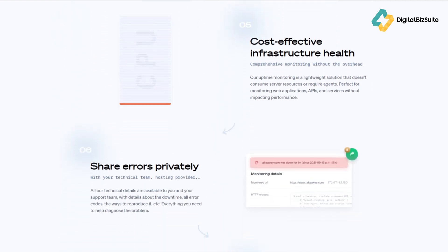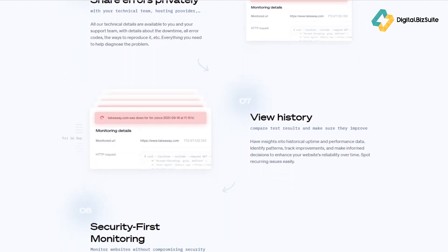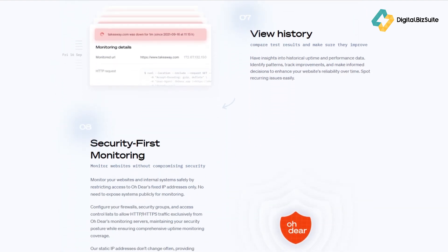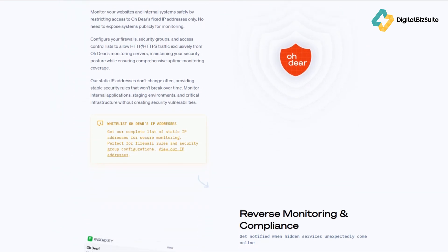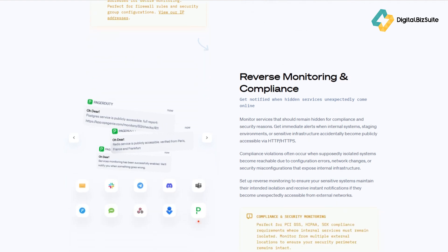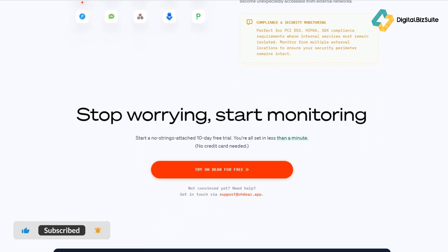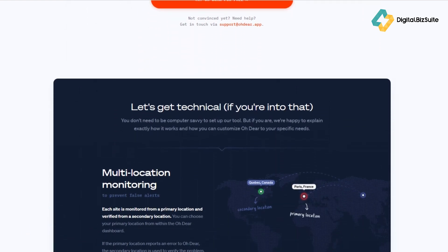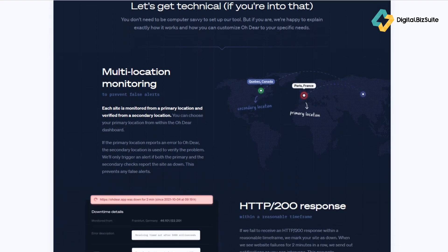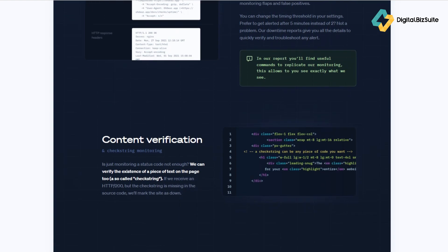Fourth: cron job and scheduled task monitoring — if you're running automated scripts or back-end processes, Oh Dear makes sure they actually run when they should. And finally, performance and application health checks — you can measure response times, HTTP status codes, and even integrate with your CI/CD pipeline for continuous feedback. Everything is presented in a beautifully designed dashboard: easy to read, fast to navigate, and surprisingly friendly for such a technical product.